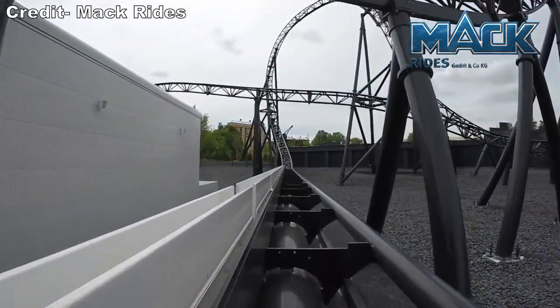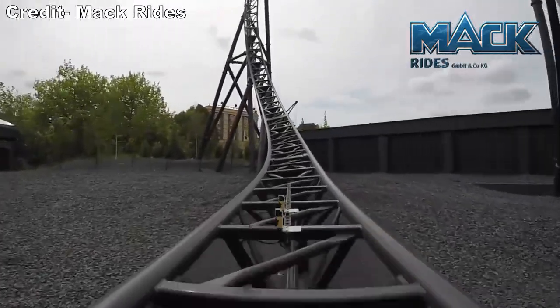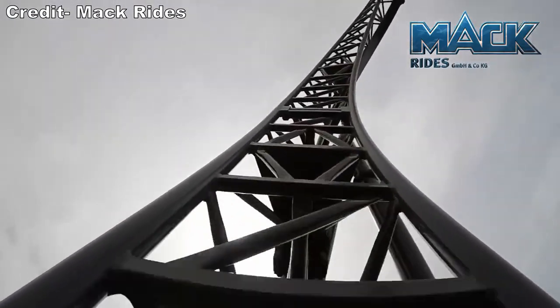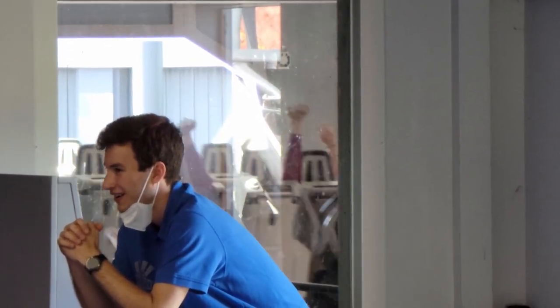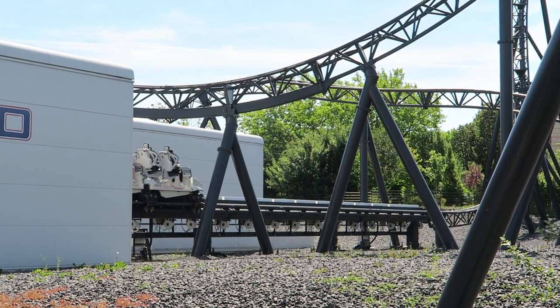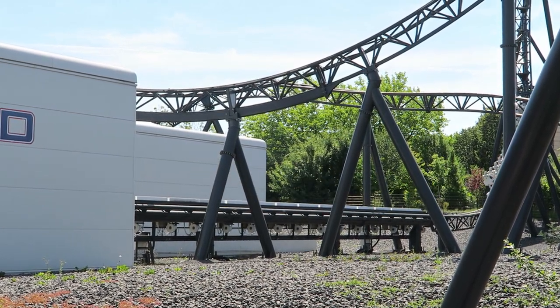Mock launch coasters are not known for their power, and the first launch on Star Trek is laughably bad — you barely accelerate at all. You start rolling down the track so slowly you honestly question if the launch is going to kick in. But you eventually gain enough speed to rise up halfway up the top hat, which gives some hangtime for those up front.